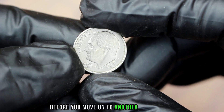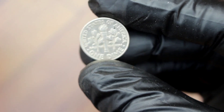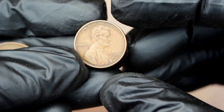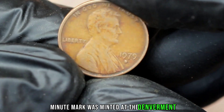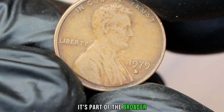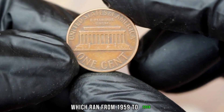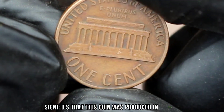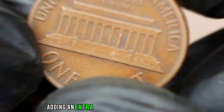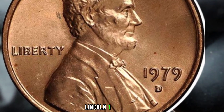Thanks for watching. Next up, the 1979 Lincoln one cent with the D mint mark was minted at the Denver Mint. It's part of the broader Lincoln Memorial cent series, which ran from 1959 to 2008. The D mint mark signifies that this coin was produced in Denver, adding an extra layer of intrigue for collectors.